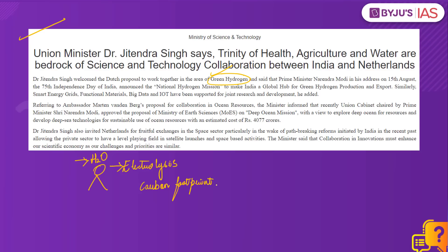The electrolysis process used in the production of green hydrogen is the cleanest form of hydrogen generation because the by-products are just water and water vapour. Hydrogen as a fuel is gaining importance because producing electricity from hydrogen does not produce pollution — the by-product is just heat and water. However, the process of producing hydrogen itself can cause pollution.